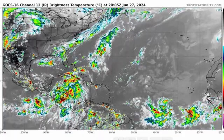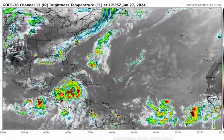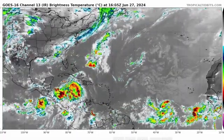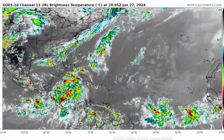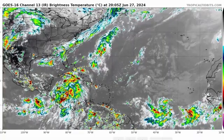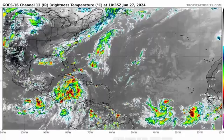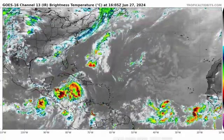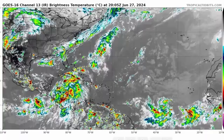Good afternoon everyone. In today's video we are going to be looking at Invest 95L to start off an already active main development region. It has an 80% chance of cyclone formation in seven days and could bring a threat to the Caribbean. Here we are looking at the current satellite imagery of this afternoon on June 27th.